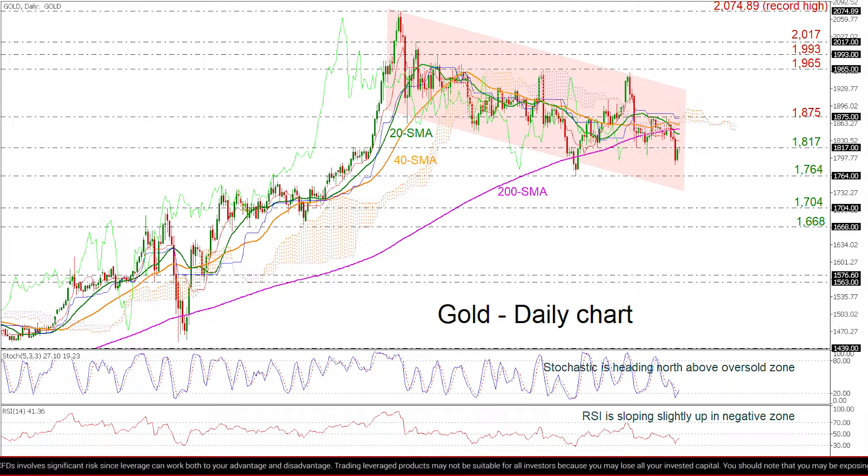The stochastic oscillator posts a bearish and bullish crossover within the %K and %D lines in the oversold zone, while the RSI is pointing up in the negative territory.